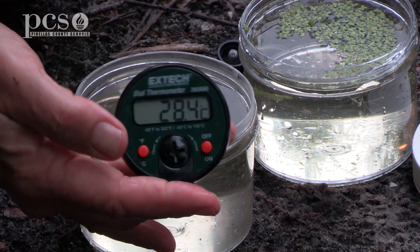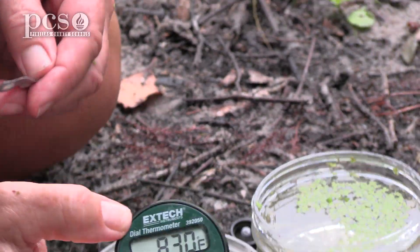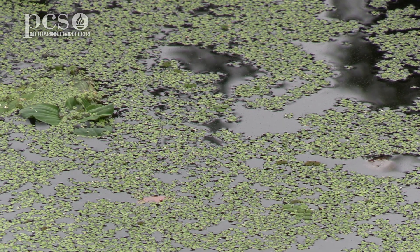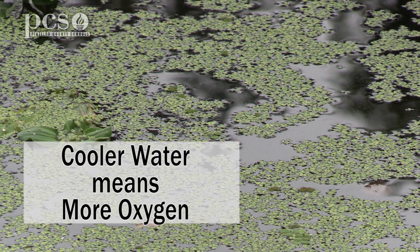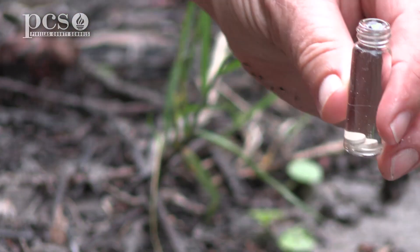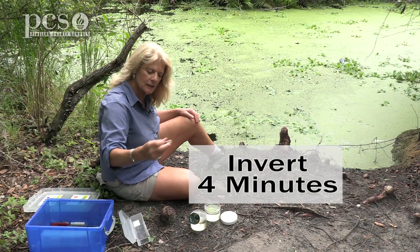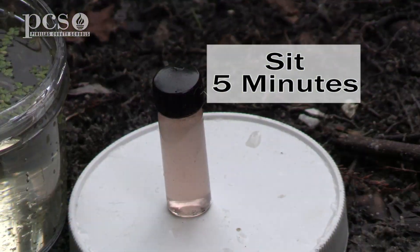It's 28.4 degrees Celsius, which is 83 degrees Fahrenheit. Last night we had two inches of rainfall — I checked the rain gauge up at the building — and that usually cools off the water temperature a little bit. We have to remember that the cooler the water, the more oxygen it can hold. Okay, we put the two tablets in, we're going to screw on the lid, and we're going to invert this for four minutes. It's been four minutes and it looks like our tablets are dissolved, so now we're going to let this sit for five more minutes before we check the color.